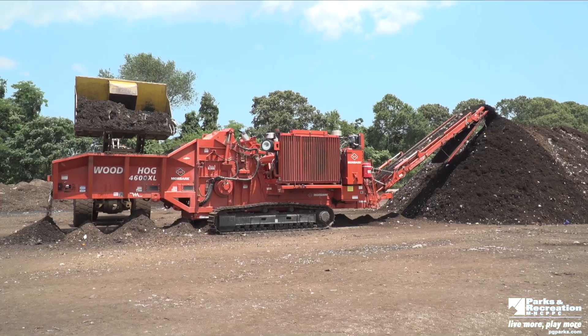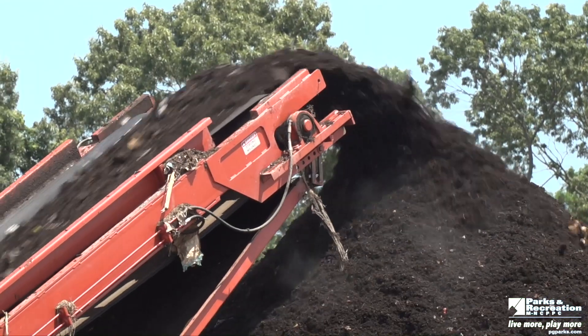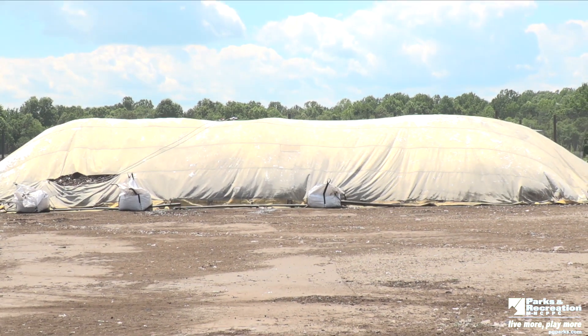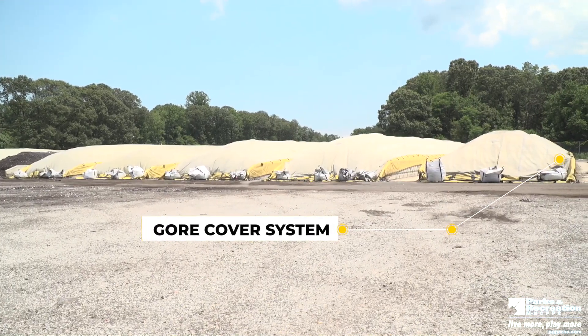Once we have a pile, we put it through our grinder. The material comes off there mixed and ground up. We put it into our Gore cover system, and it sits in that cover system for a total of eight weeks. When it comes out, it matures for another two to four weeks, and then it's screened and sold as finished compost, ready to be used in your garden.